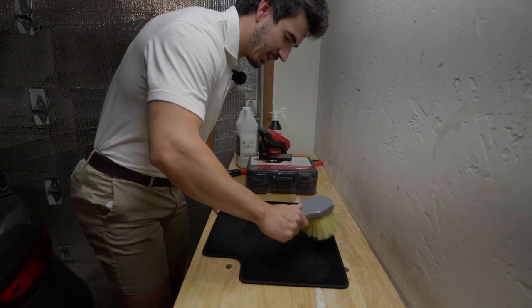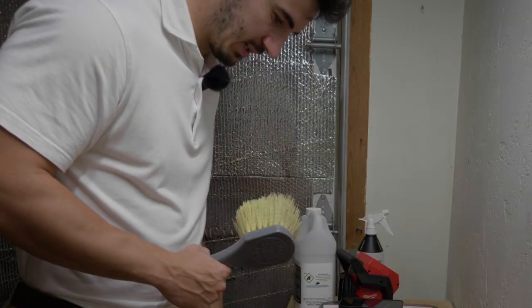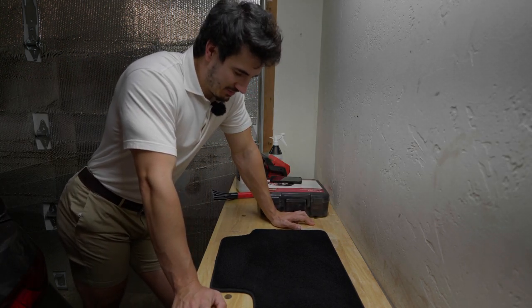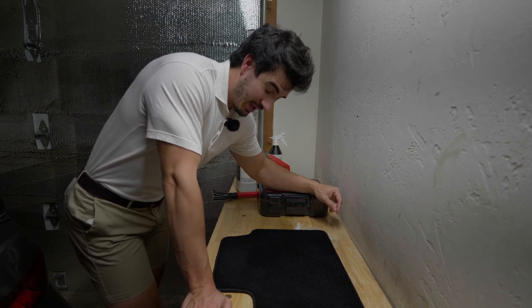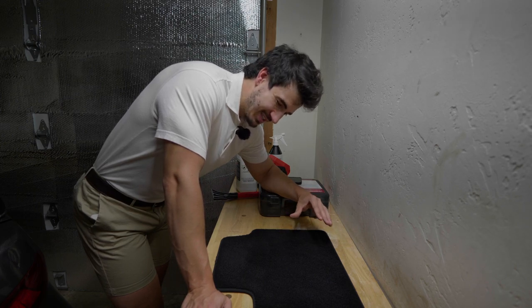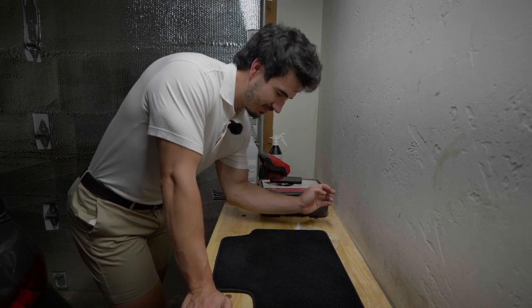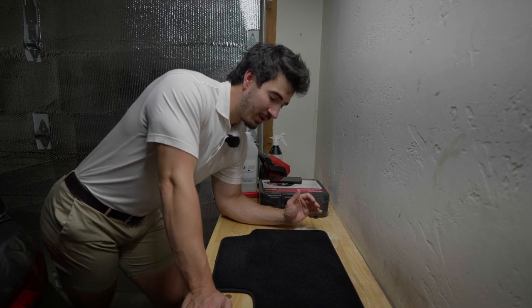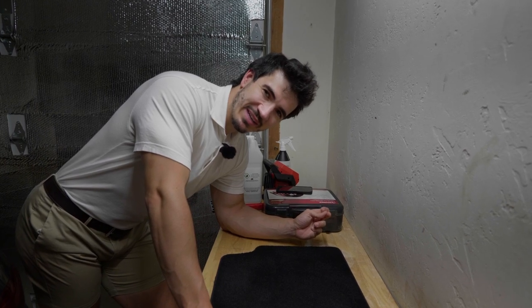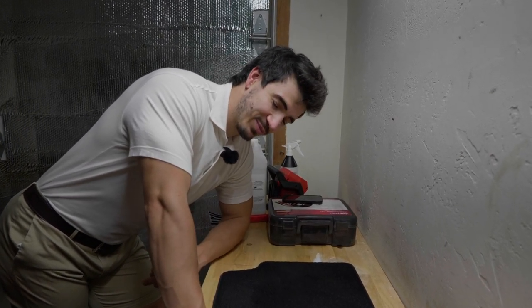On Amazon there's a guy who really likes it, so maybe it's just the carpet I have or where I've tested it. Perhaps it works better on cloth seats. When this stuff dries it leaves a weird stickiness on the fabric that I wasn't really a fan of — I wouldn't want that feeling on a seat.